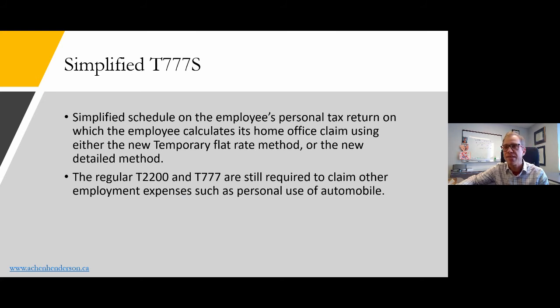Mirroring the new T2200S is a new simplified T777S. The T2200 is the form the employer fills out to indicate that the employee was required to incur expenses to earn employment income. The new T777S is what you actually fill out on your tax return — a simplified schedule on the employee's personal tax return. If you have other employment expense claims such as personal use of an automobile, you'll fill out the regular T2200 and T777 as you've always done.